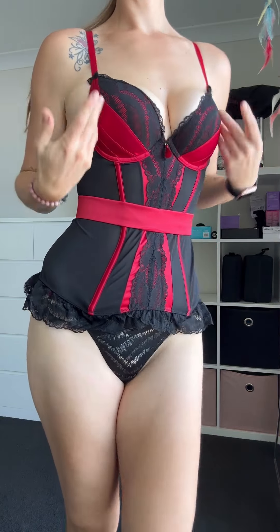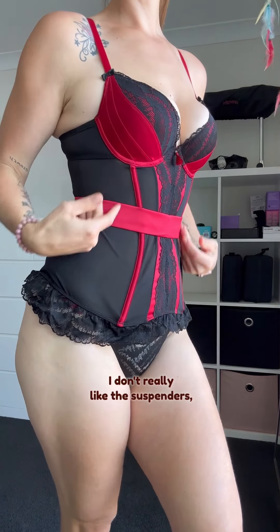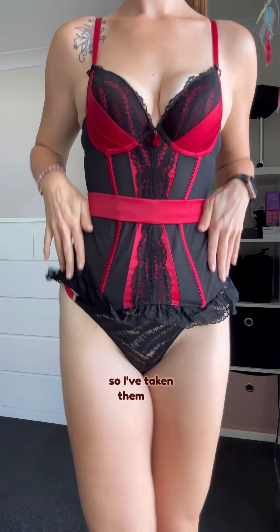As you can see, I've got a little bit of side boob poking out, and I've taken the suspenders off — but that's just a me thing. But here it is: the Empress Red Satin and Black Lace Basque Set, available from Lovehoney.